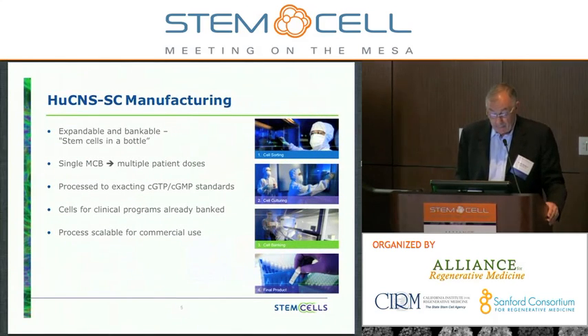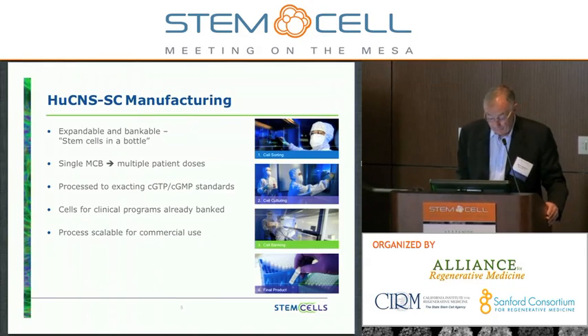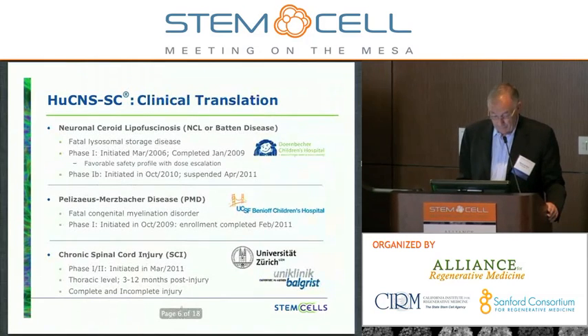As I said, these are expandable and bankable cells, so this is a business model that is product-focused — stem cells in a bottle, literally. From one single source of tissue, we create a master cell bank, which in turn can give rise to multiple working cell banks and multiple patient doses. The cells are processed to exacting CGTP and CGMP standards, and we've already banked away the cells that will be used in our clinical programs for the foreseeable future. The process is very scalable for commercial use.